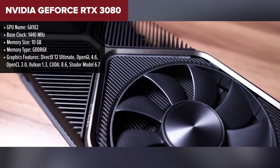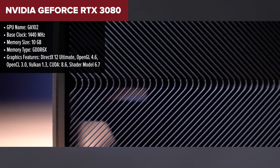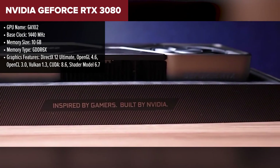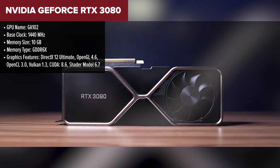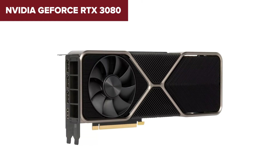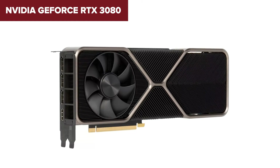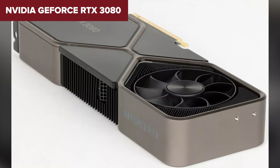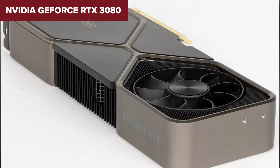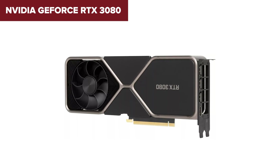Diving into the world of graphics cards, the Nvidia GeForce RTX 3080 is a beast that's captured the hearts of 4K gamers and content creators alike. This card boasts serious horsepower with 8,704 shading units and a boost clock speed of 1,710 MHz. Its 10GB of GDDR6X memory ensures that high resolution textures and large data sets are handled with ease. However, the RTX 3080 demands quite a bit of power with a TDP of 320W, requiring a suggested PSU of at least 700W — meaning you might need to beef up your power supply too.